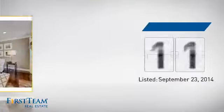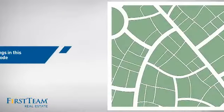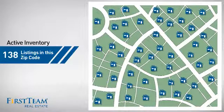It's been on the market since September. Wondering how it stacks up against the competition? There are now just under 140 homes on the market within this zip code.